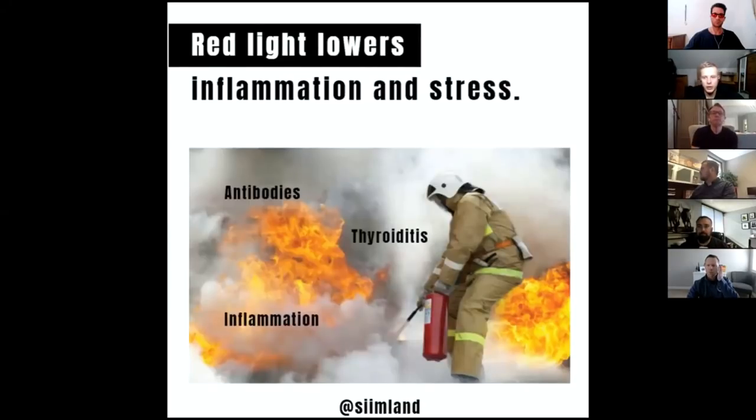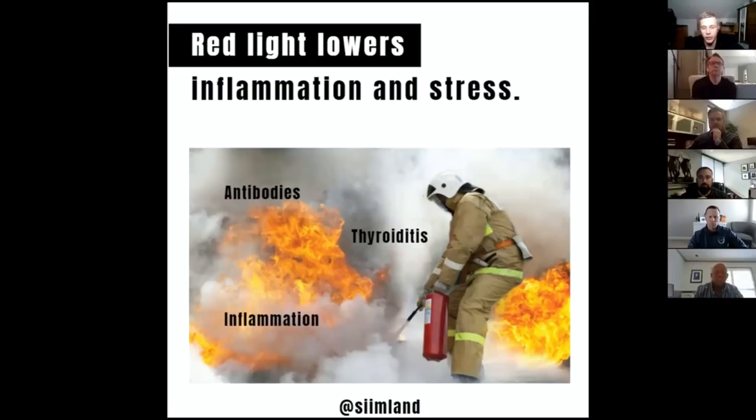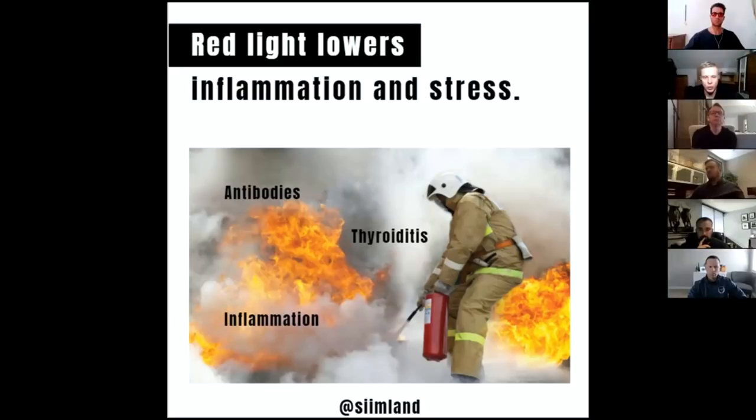This blood flow also helps with muscle growth and developing new capillaries. Red light lowers inflammation and helps to alleviate stress. It can be beneficial for thyroid disorders — arthritis, for example, is also caused by a lot of inflammation. So red light helps to lower that and can be beneficial for those conditions.